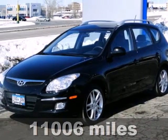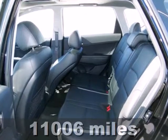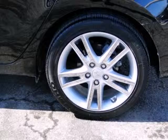Take a look at this 2012 Hyundai Elantra Touring. With its ample cargo and passenger space, running errands or cruising around on a family trip will be an easy feat.